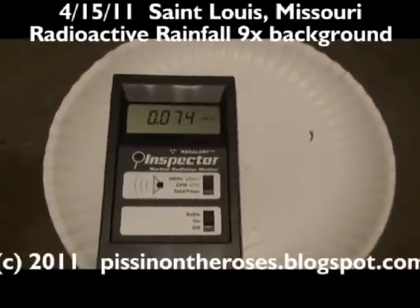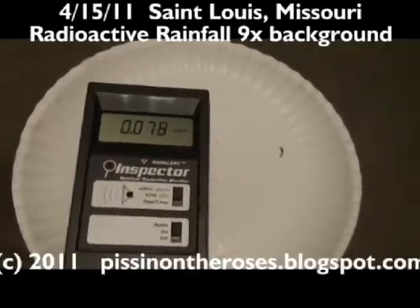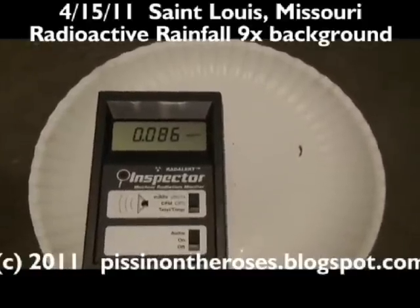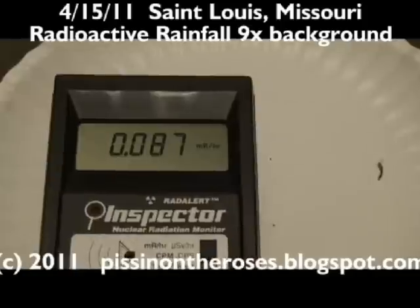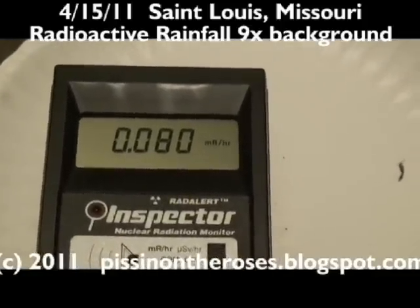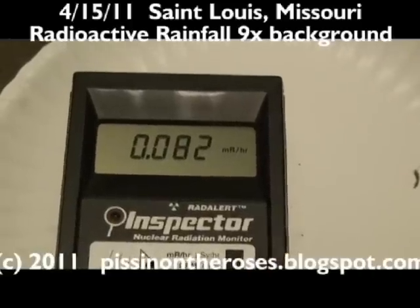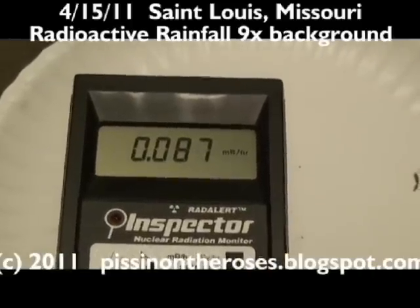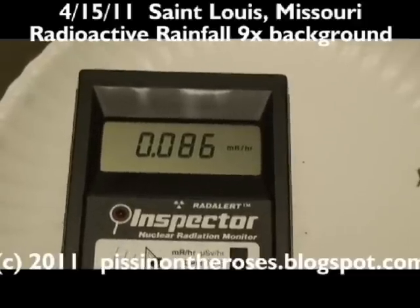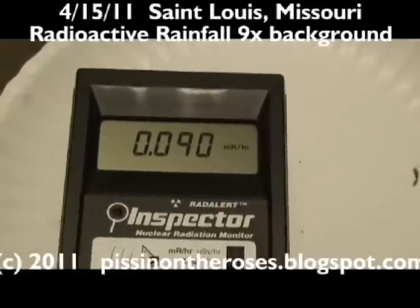Morning. It's April 15th, tax day, at 7:45 in the morning. This is a sample taken from a piece of sheet metal in my front yard. The methodology is to use two or three small pieces of paper towels, wipe up a sheet metal surface, and see what the readings are.